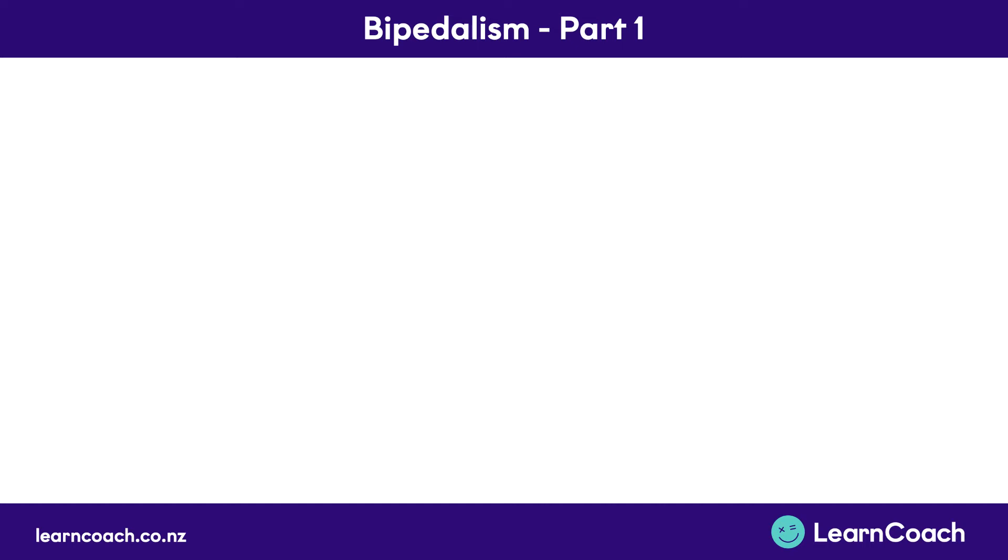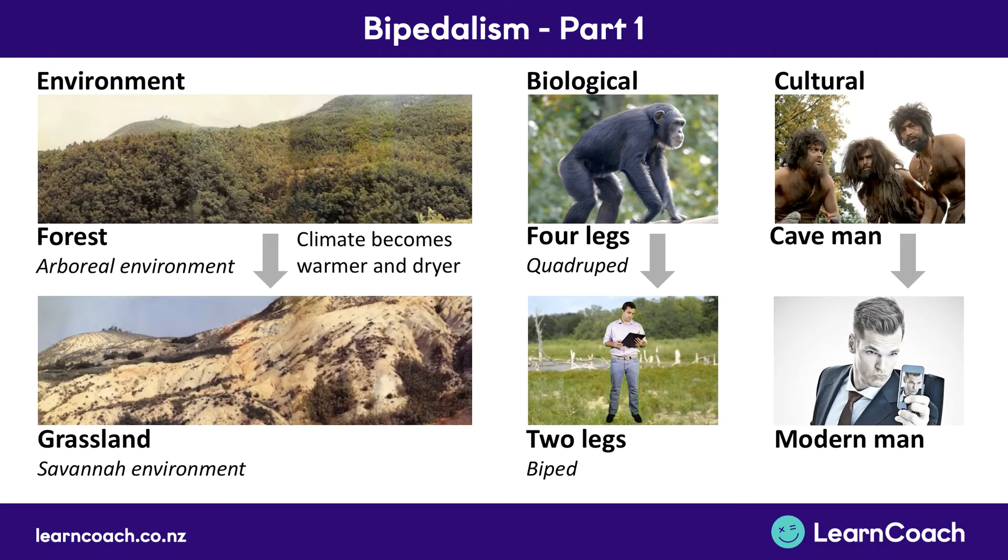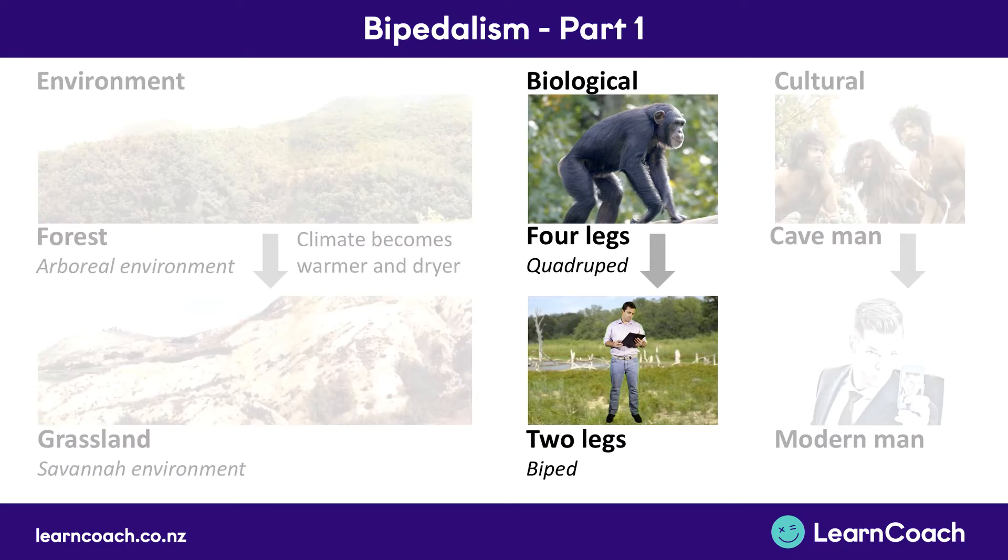Welcome to this first video on bipedalism. Bipedalism just means moving on two legs. You might have also seen the word biped, which just means standing on two legs. We learned in the last video that as the environment changed, our biology needed to change with it and our culture evolved as well. In this video we're going to focus mainly on the biological changes of actually changing from four legs as a quadruped to two legs as a biped.